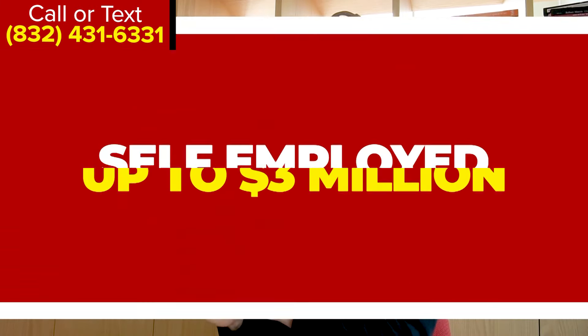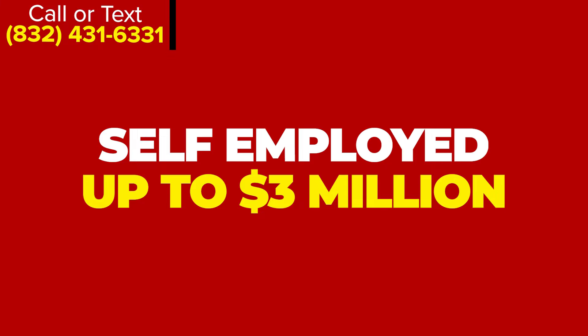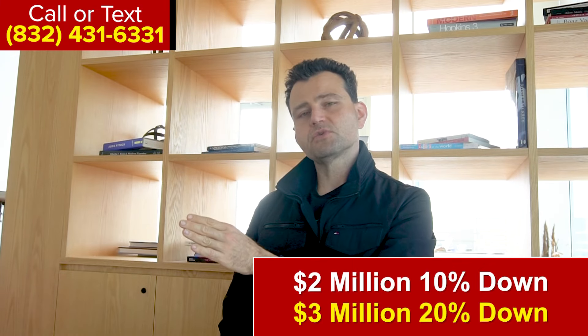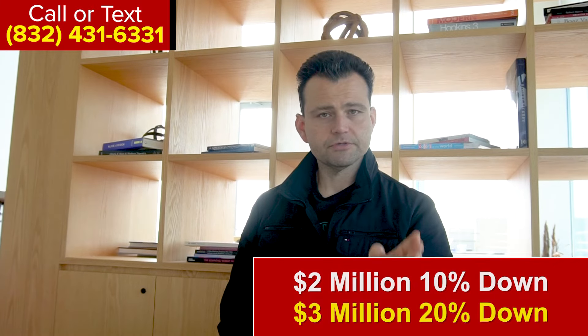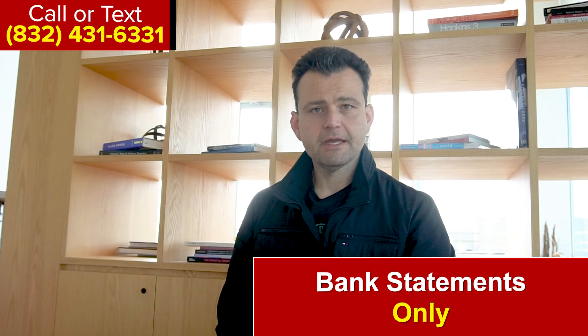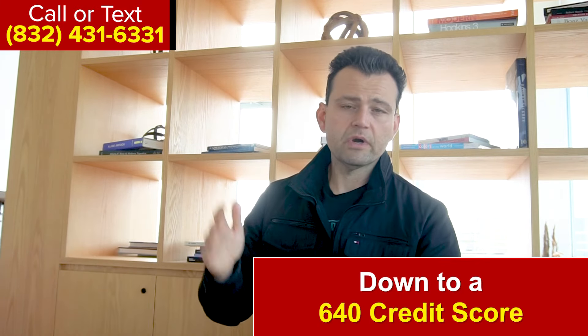Shifting over to the self-employed jumbo: this goes up to a three million dollar loan amount. At two million dollars you can do 10 percent down; at three million it's 20 percent down. You don't need tax returns or W-2s — just your last 12 months of bank statements. The minimum credit score is 640 with 20 percent down, or 700 with 10 percent down. You only need six months of cash reserves, not 12.